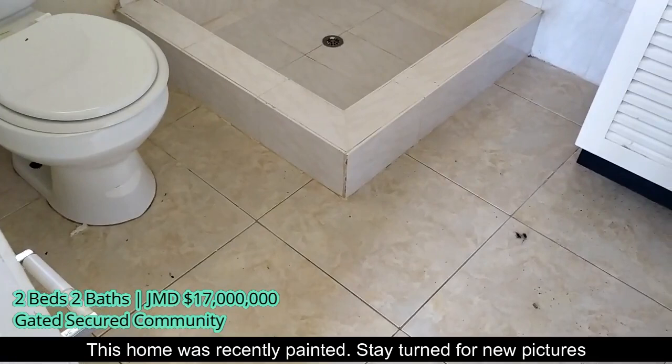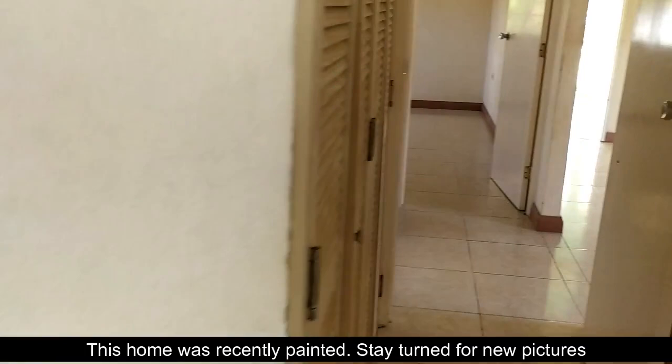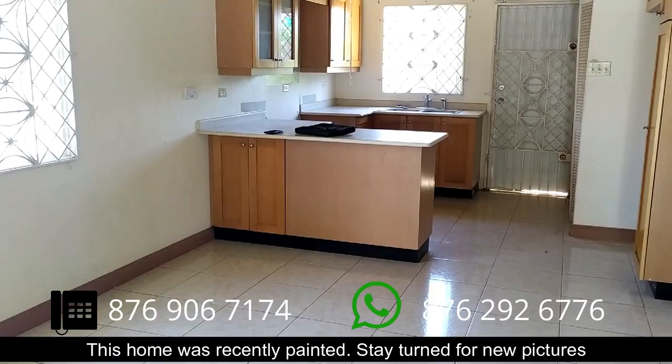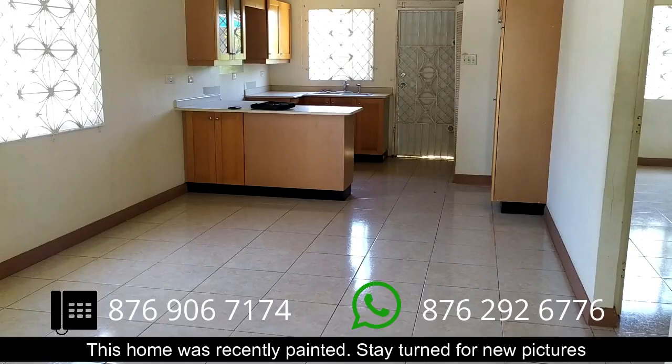This is the other bathroom here. The other one has a bath and this one comes with a shower. If you want to jump on this one, give me a call — numbers are running across the screen. If you want to come back to Jamaica and this is in your budget, or you live in the Trelawney area or even St. James or close to St. James, call me at 876-292-6776. You can also go to the link below, send us an email, or register.